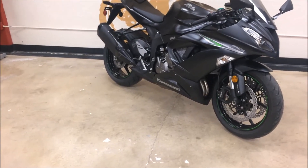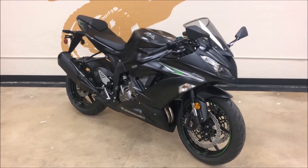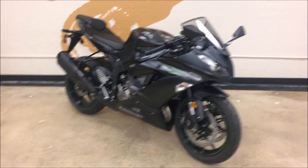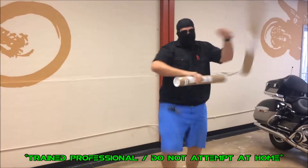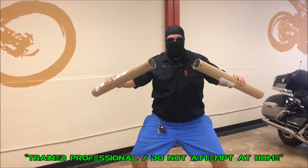In summation, the 636 is one of the best Supersport 600s you can buy. And let's face it, you can either ride a Ninja, or you can be a Ninja. And one of those two things is way cooler than the other.